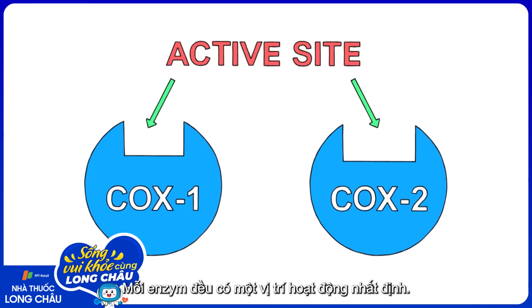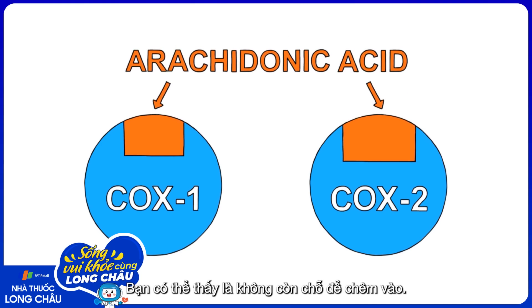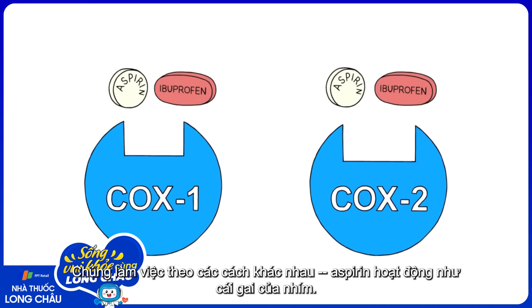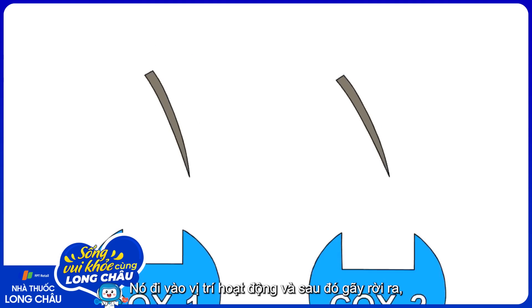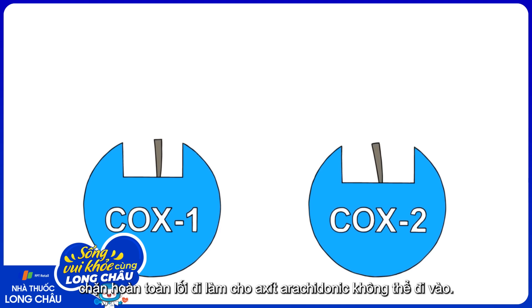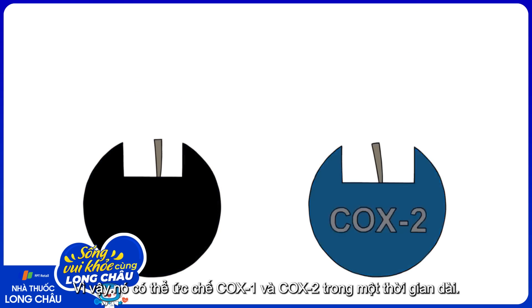Now, all enzymes have an active site — that's the place in the enzyme where the reaction happens. The active sites of COX1 and COX2 fit arachidonic acid very cozily. As you can see, there's no room to spare. It's in this active site that aspirin and ibuprofen do their work, though they work differently. Aspirin acts like a spine from a porcupine: it enters the active site and then breaks off, leaving half of itself in there, totally blocking that channel and making it impossible for the arachidonic acid to fit. This permanently deactivates COX1 and COX2.